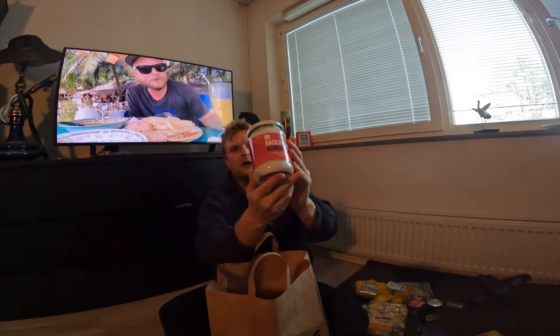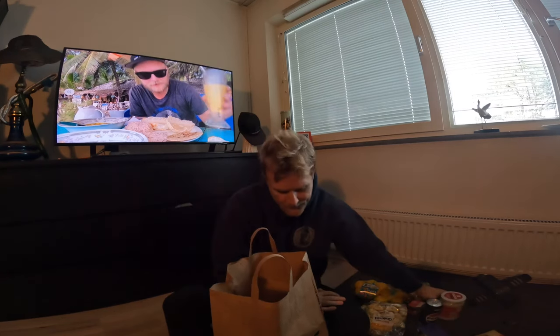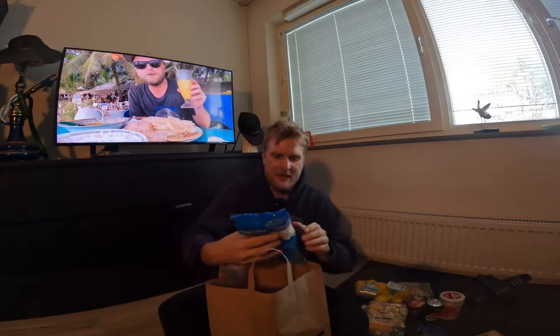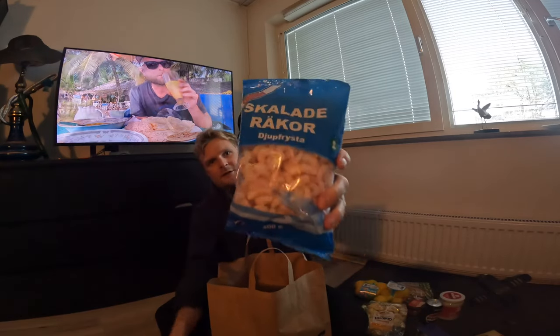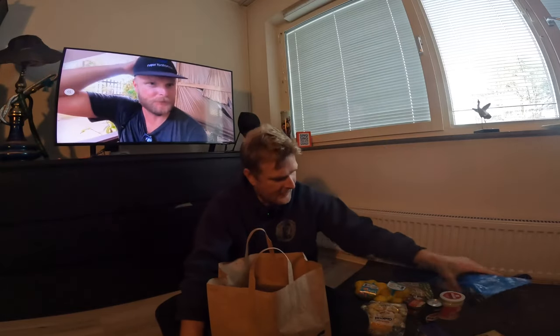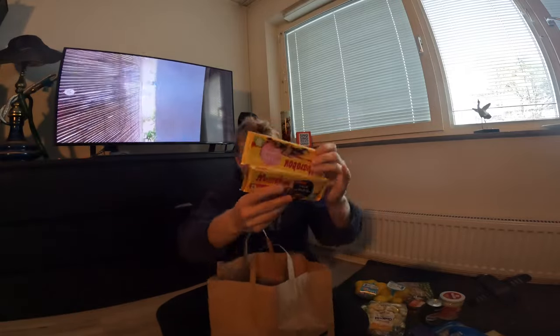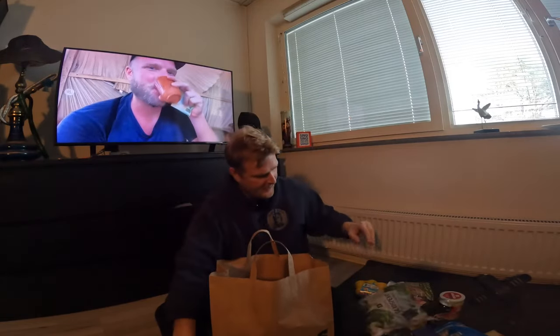We get some coconut oil for seven US dollars, and we get this one for five US dollars. And we get some Swedish chocolate — Marabou — both of them cost three US dollars.